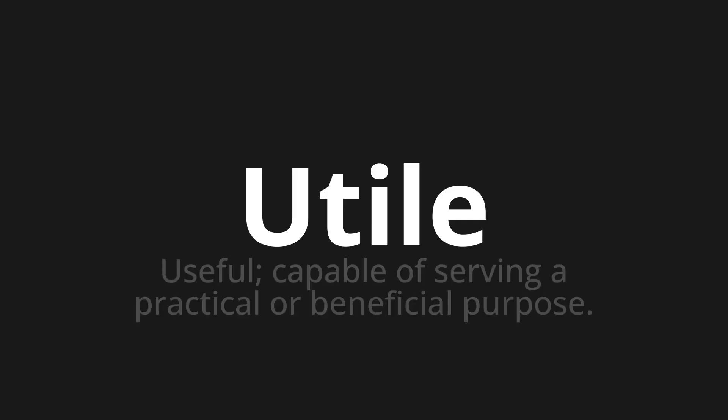Utile. Which means useful, capable of serving a practical or beneficial purpose.